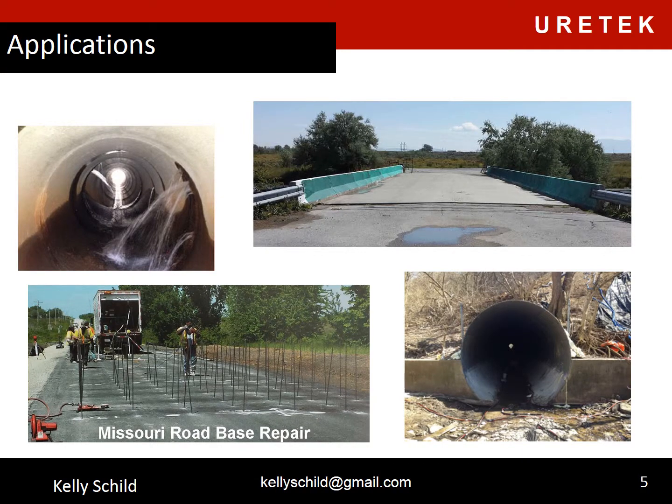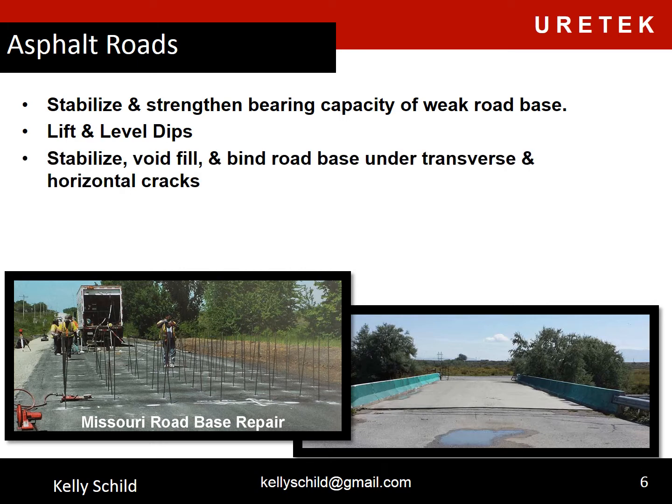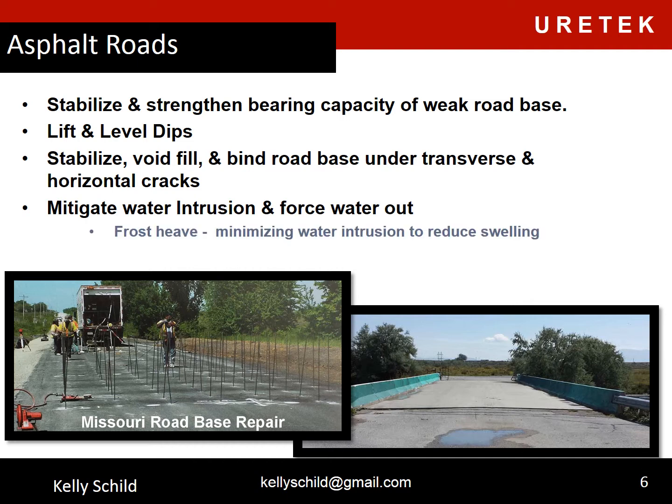With asphalt roads, we can stabilize and strengthen the bearing capacity of weak road base. We can lift and level dips, stabilize void fill, and bind road base under transverse and horizontal cracks. We can mitigate water intrusion and force water out. This gives us frost heave applications where we can minimize water intrusion to reduce swelling, and we can also stiffen road base to create a bridging effect.